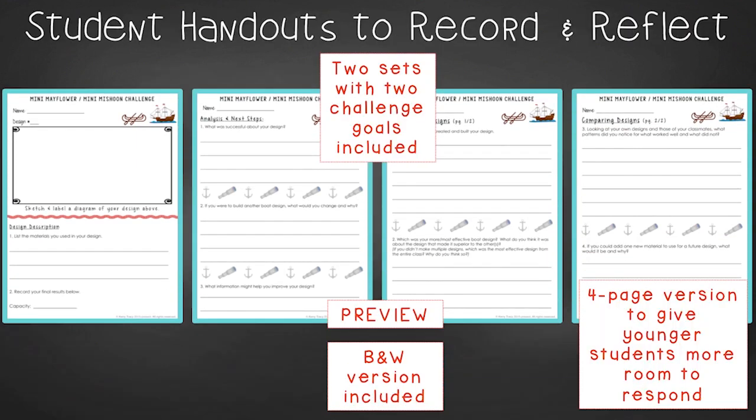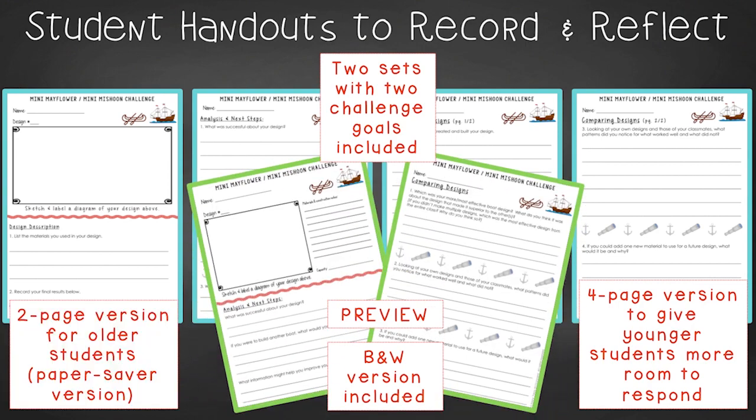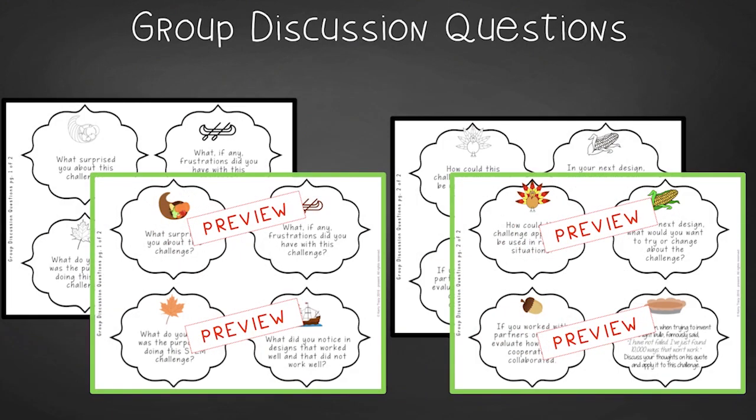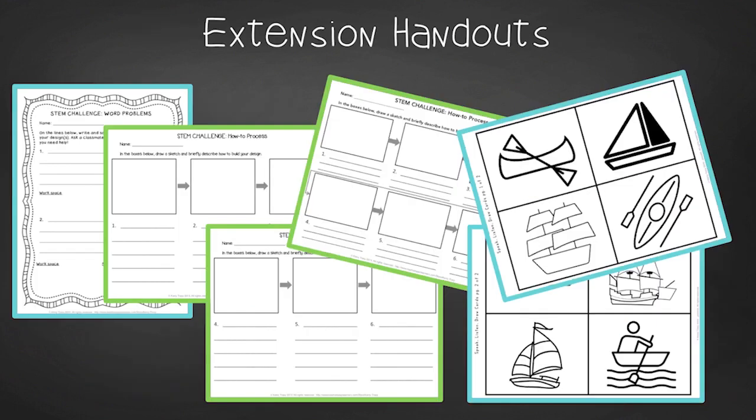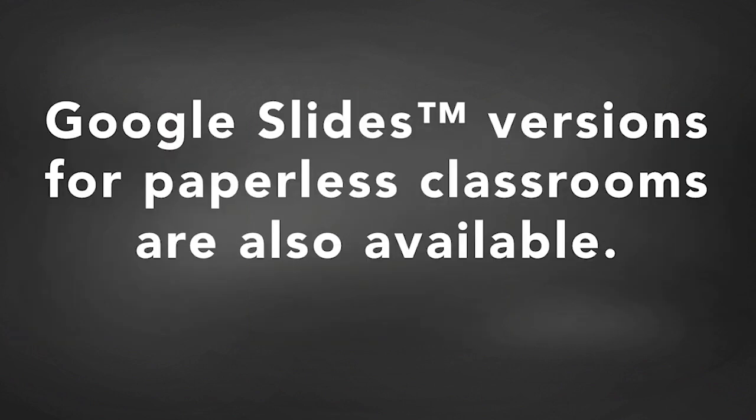For student handouts, there are two versions: a 4-page expanded room-for-response version for younger students and a 2-page condensed paper-saver version. You'll also find a set of group discussion questions. In the extension handouts, you'll find a math extension, process flow templates, and a speak-listen-draw oral communication activity. This resource is available individually and is part of the discounted Thanksgiving and Mega STEM Challenge bundles. Paperless versions for use with Google Slides are also available — links can be found in the description below the video.